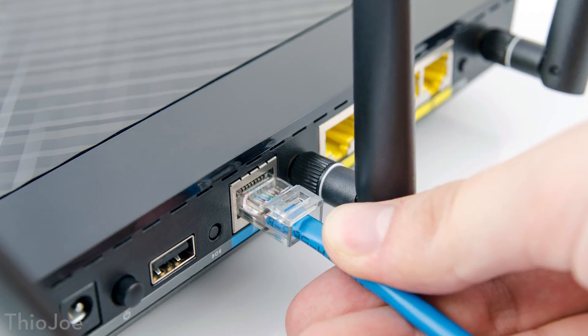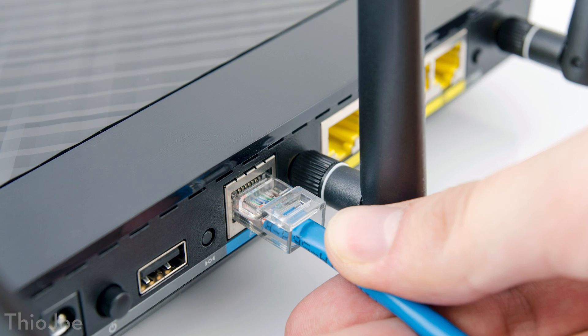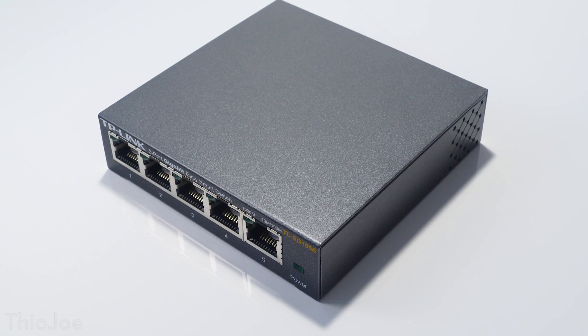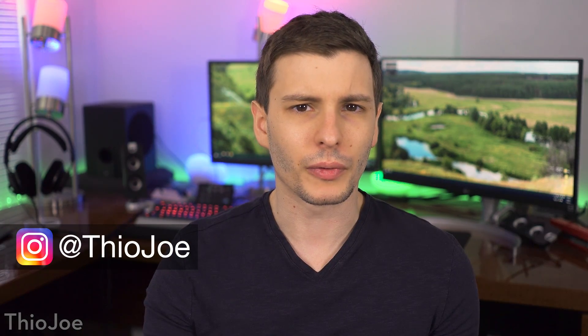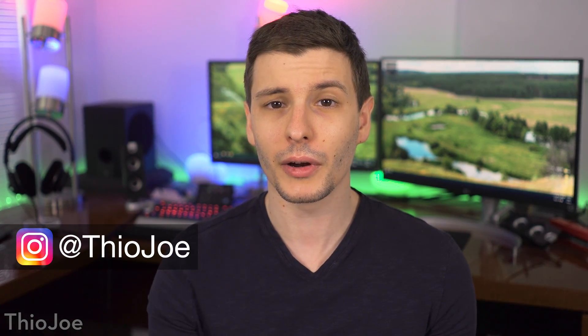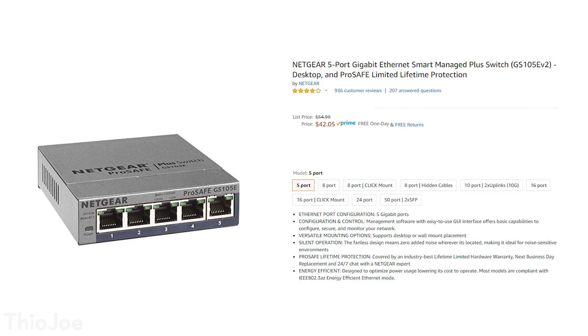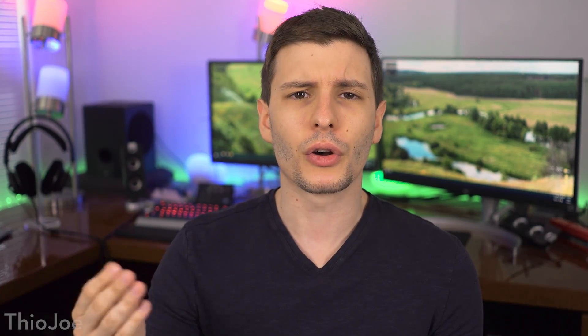If you've ever run out of Ethernet ports on your router, or you have several different Ethernet devices you need to hardwire in a room that only has one Ethernet port on the wall, then you probably had to go out and buy an Ethernet switch. And you probably realize there are tons of different options that come in every shape, size, color, and price tag. So what's the deal with that?